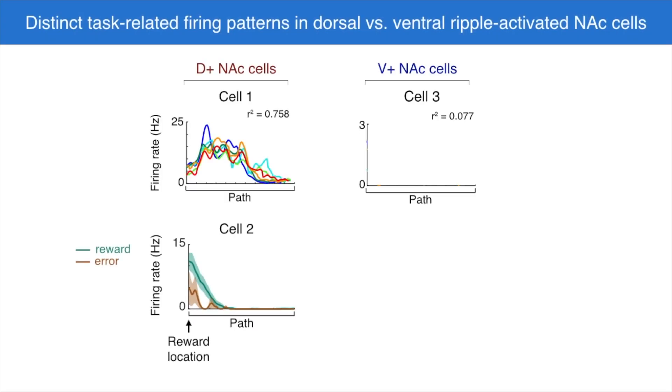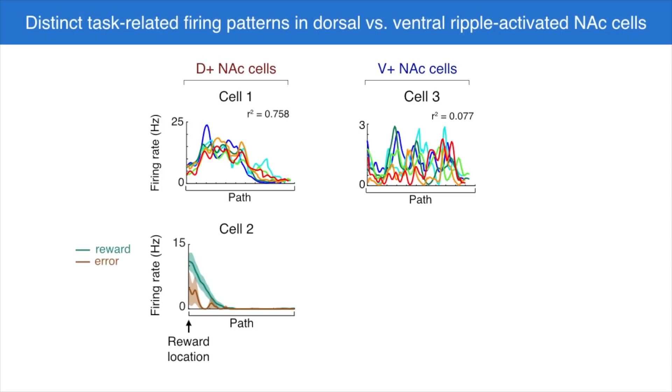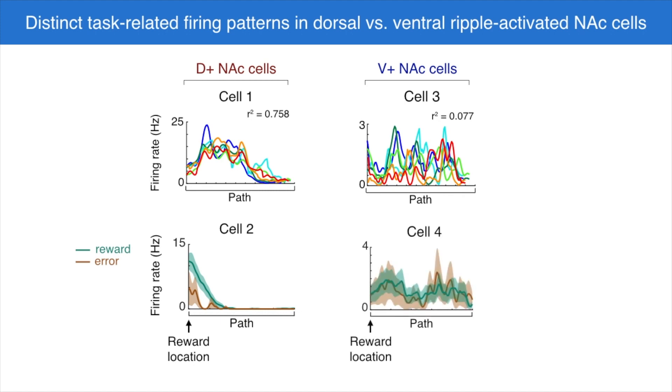Thinking back to the coffee shop example, we think of these dorsal ripple-activated neurons as encoding a combination of where you are and what you were doing that would help you get back there in the future. By contrast, the ventral ripple-activated cells fired dissimilarly on the different paths and did not show a preference for reward. In this task, where the animal has to learn associations between places and rewards, it's really the dorsal inputs that engage the accumbens, not the ventral ones. Our leading hypothesis is that the ventral ripple-activated cells might be specialized for a different type of task, perhaps one involving aversive learning instead of reward learning.